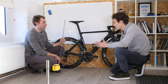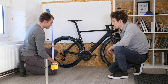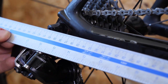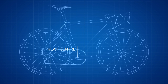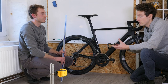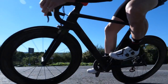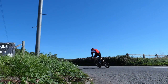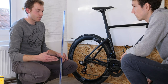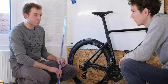Next we're going to go for chainstay length, sometimes called rear centre. On most geometry charts published by a manufacturer, the chainstay length is a straight-line measurement from the centre of the bottom bracket to the centre of the rear axle. An alternative measurement is that distance in a horizontal direction, although that's less common. It's important to consider the chainstay length with other dimensions — as part of the total wheelbase and compared to its opposite measurement of the front centre. You're controlling how close the rear wheel is up underneath your position, and by having a short chainstay, the bike is generally going to feel more snappy, more lively.